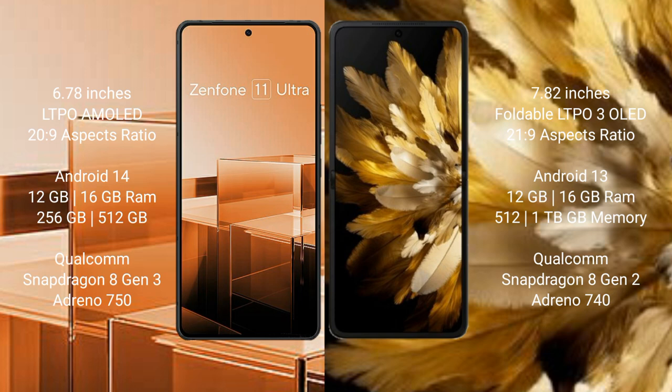Asus Zenfone 11 Ultra runs on the Android 14 operating system. Oppo Find N3 runs on the Android 13 operating system. Asus Zenfone 11 Ultra comes with 12GB or 16GB RAM and 256GB or 512GB internal storage.